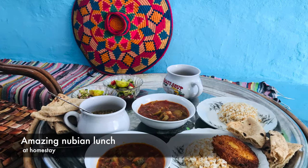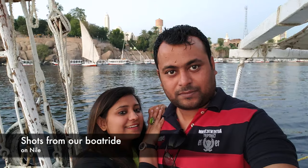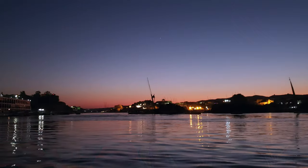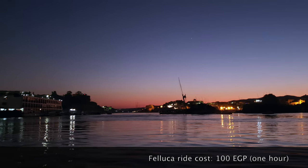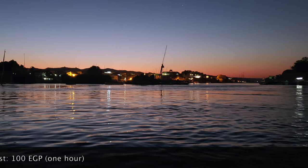The homestay owners prepared an amazing Nubian lunch for us, and in the evening we went for a one-hour feluka ride on the Nile River. Felukas are wind-tailored boats and they've been used in Egypt since earlier times. The boat ride took around an hour and these are a couple of shots from that time.